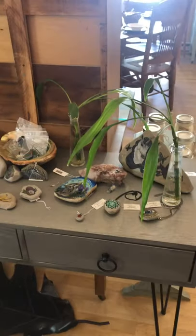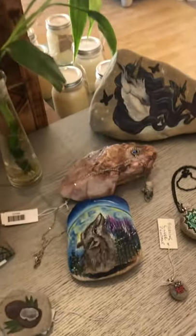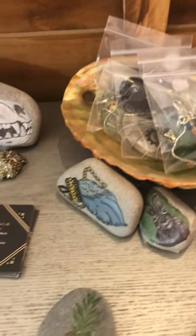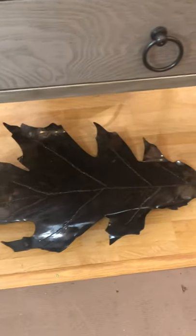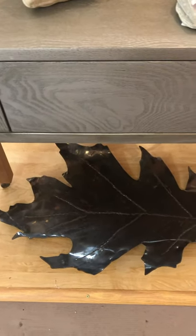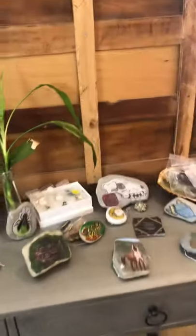And then we're going to swing around here to Morgan Summers. She paints rocks and does an amazing job. You can see all of her beautiful rocks and jewelry that she has painted — they're just beautiful. Her mom also has a beautiful heavy leaf that she made. She also has some jewelry here as well. That's Morgan Summers and Patricia.